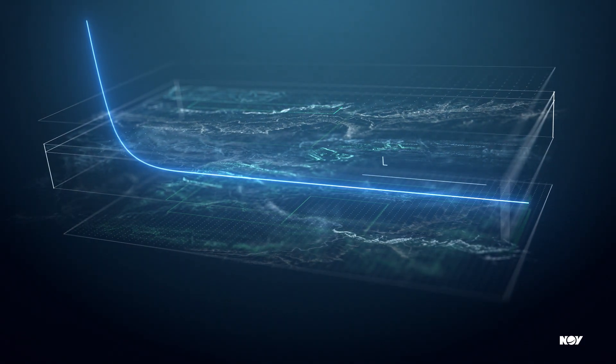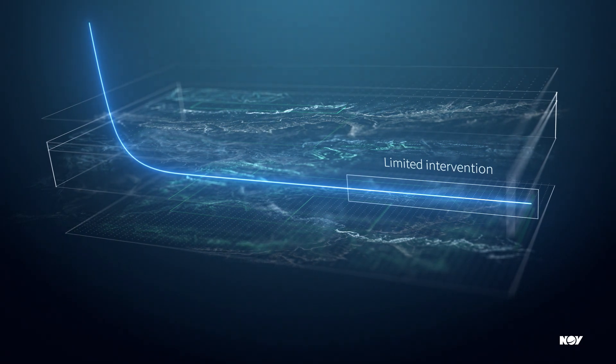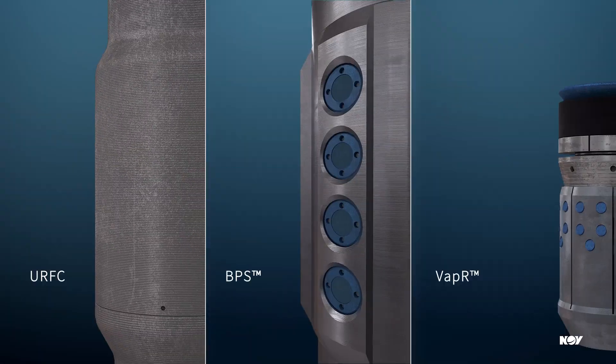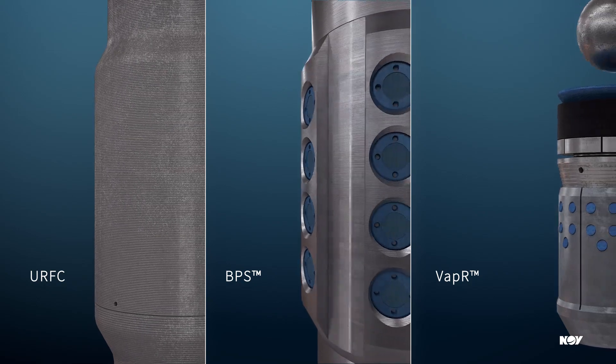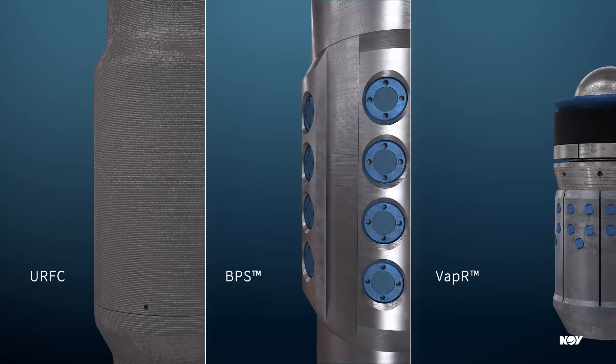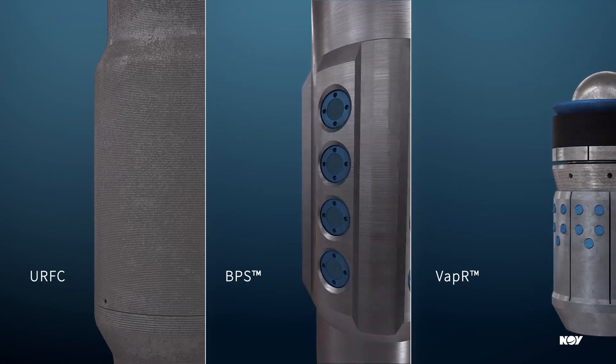Setting and milling frack plugs in the extended section, which is beyond coil practical reach, also limits intervention. NOV offers a portfolio of completion technologies with proven solutions to these challenges for running and completing casing in the extended section.